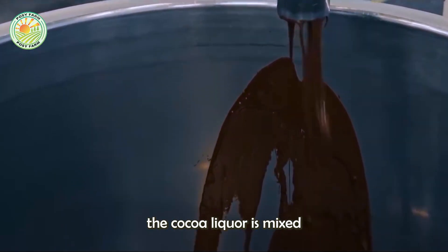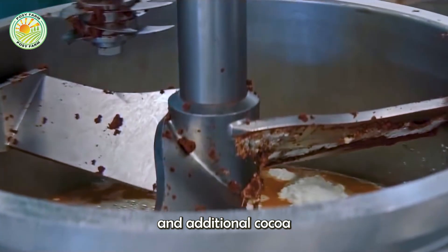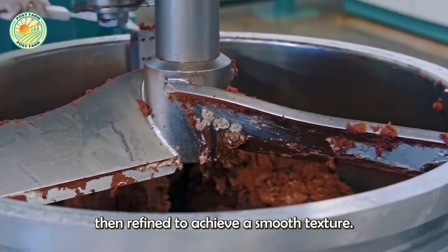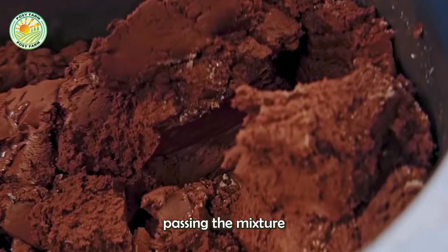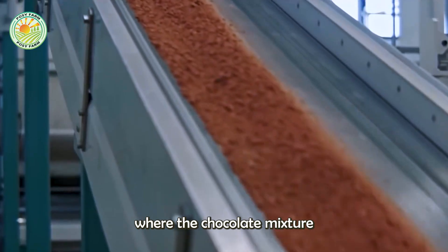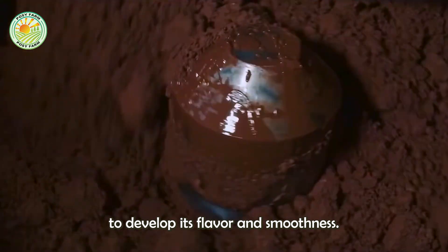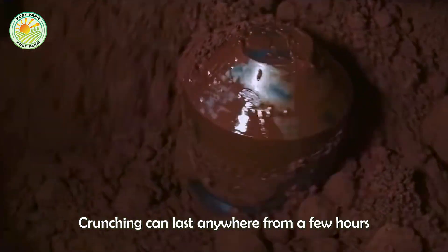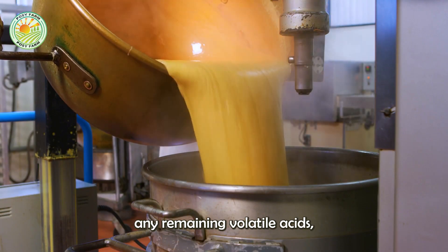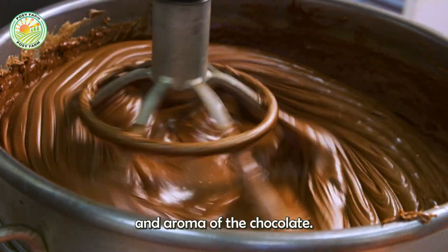In factories, the cocoa liquor is mixed with other ingredients such as sugar, milk, and additional cocoa butter to make different types of chocolate. The mixture is then refined to achieve a smooth texture, involving passing the mixture through a series of rollers to reduce particle size. The next step is conching, where the chocolate mixture is continuously mixed and aerated to develop its flavor and smoothness. Conching can last anywhere from a few hours to several days, depending on the desired quality of the chocolate. The conching process helps to evaporate any remaining volatile acids, improving the flavor and aroma.